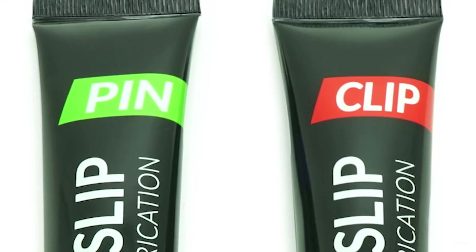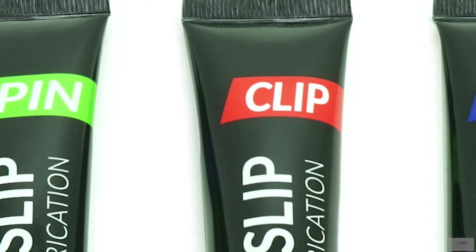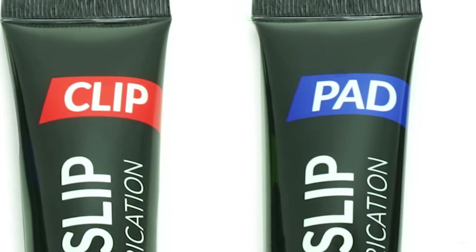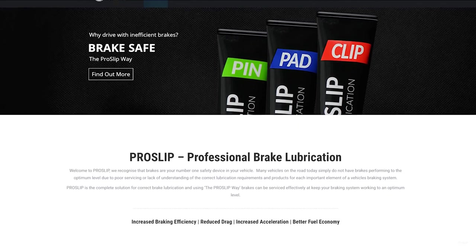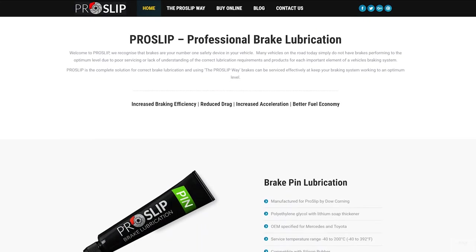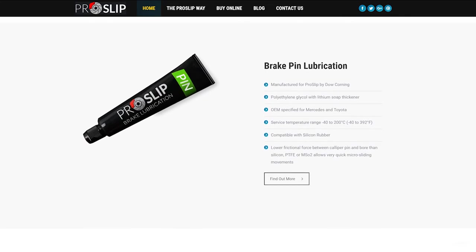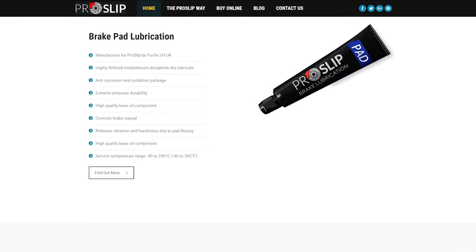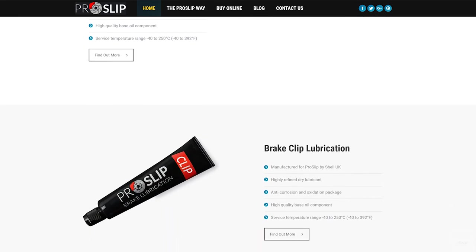Use ProSlip Pin, ProSlip Clip, and ProSlip Pad together to improve pedal feel and optimize braking performance on your vehicle. Regularly check ProSlip.com to keep up with the adventures of the ProSlip Angels and to tell us about the difference ProSlip has made to your vehicle braking performance.